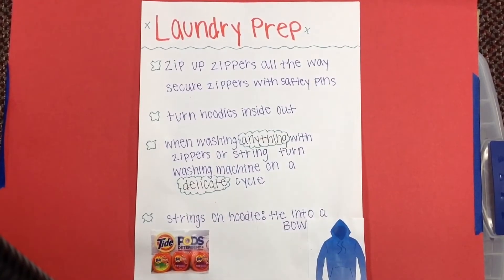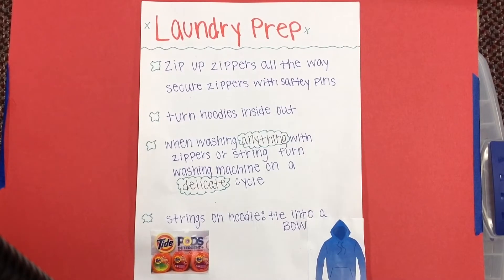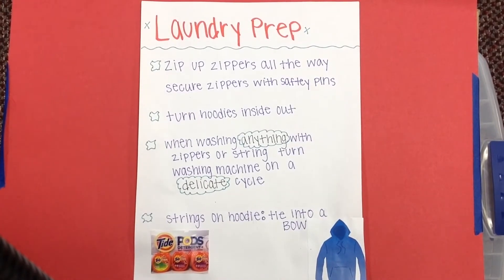Zip up zippers all the way and secure them with safety pins. High heat dryers can ruin your zippers, so keep it to a low heat tumble dry if you can't wait for it to line dry. Turn hoodies inside out. When washing anything with zippers or strings, turn the washing machine on delicate cycle so it doesn't ruin your clothing item. The strings on hoodies should be tied into a bow so they don't get all stretched out or even pulled out of the sweatshirt.